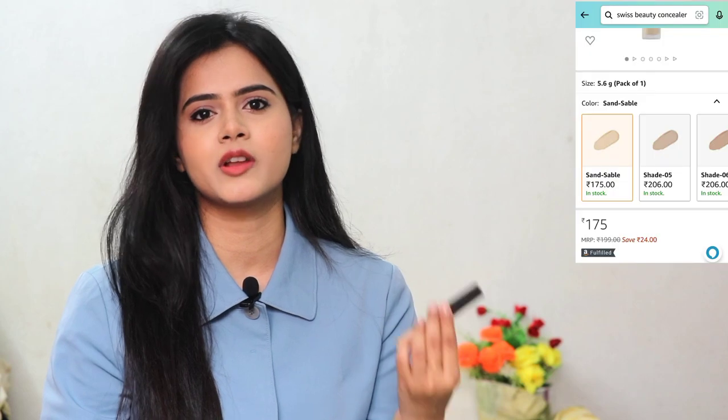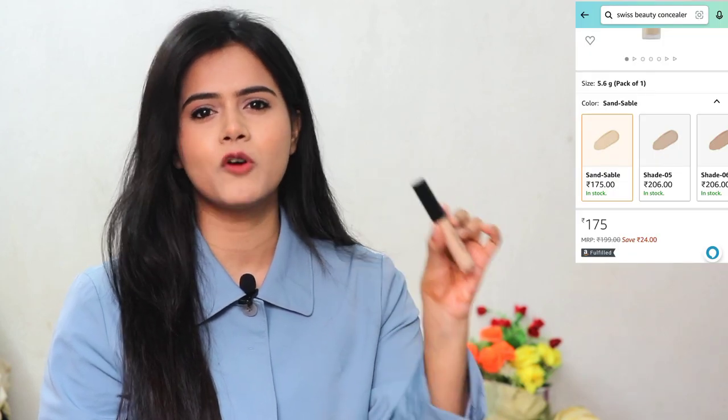I applied Swiss Beauty concealer in shade 02. I had wanted to use it for many days but didn't, because concealer plays a vital role in your makeup and I usually use Maybelline Fit Me Concealer or LA Girl Concealer. But I found this one at a very affordable price during a sale on Amazon, so I decided to try it. It is a beautiful brightening concealer. It oxidizes a little and is slightly drying compared to Maybelline, but it is amazing on the affordable side — definitely try it. It is getting a more discounted price during the sale. You have to set the concealer very quickly because it can crease.